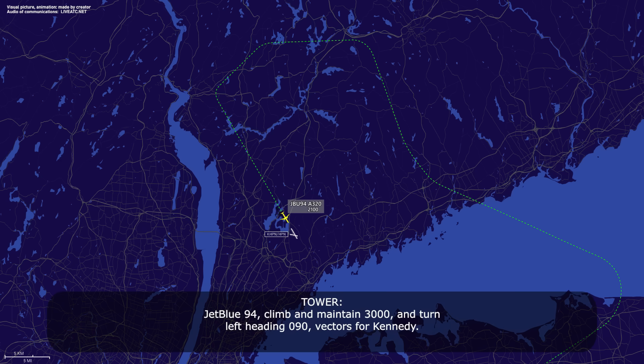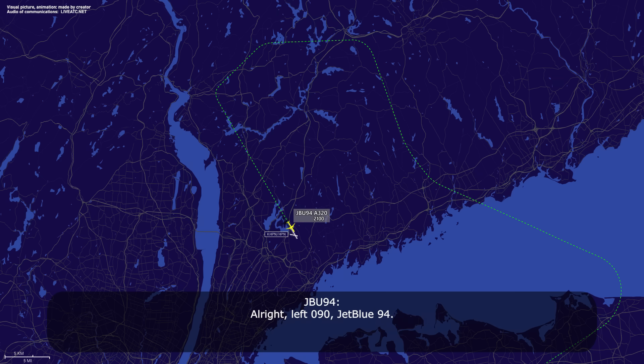Tower CM94! Repeated contact attempts on go-around. CM94, climb and maintain 3,000, going over to departure 128.8. JetBlue 94.